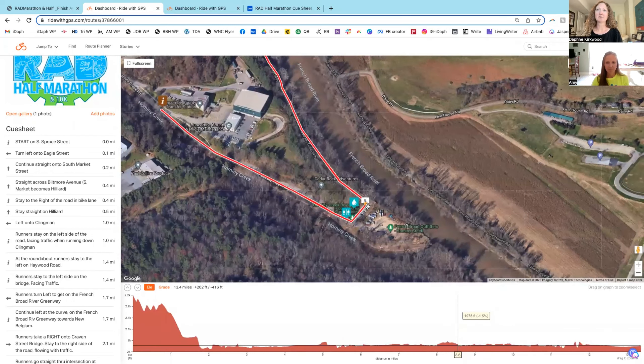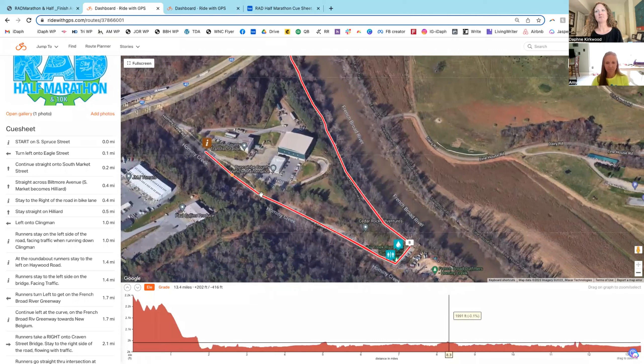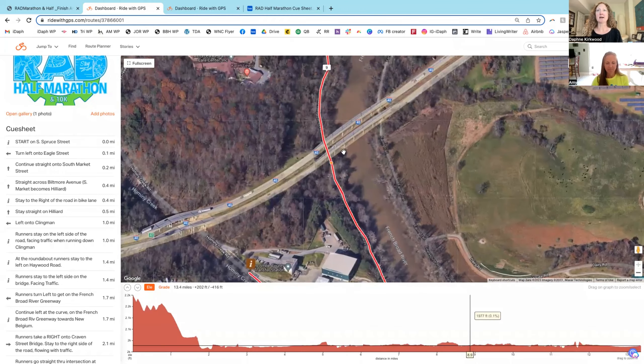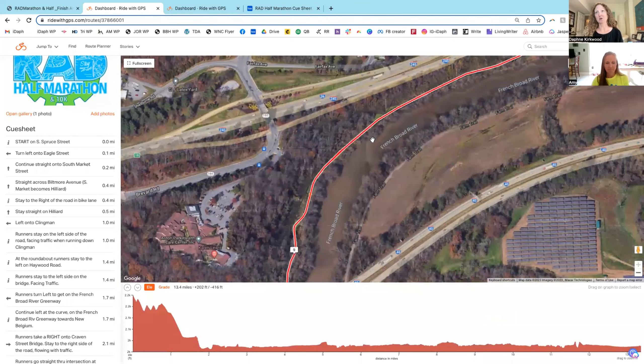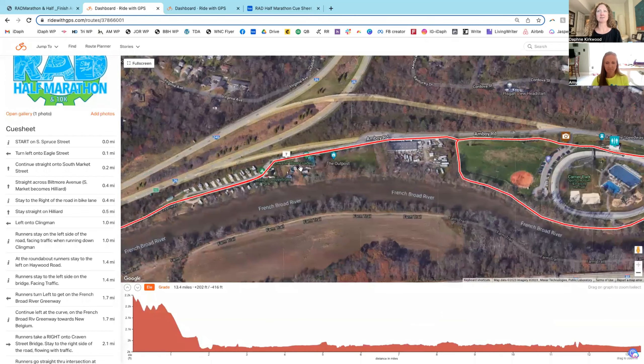Once you get to the end at Hominy Creek River Park, there's a water station and Port-a-Johns. Run through the parking lot, up Hominy Creek Road, close to the vehicle maintenance area — half marathoners will turn around here. We'll have timing mats to make sure you actually get to that point. Then you come back down and repeat what you just did. I would always stay on the right side of the Greenway because there is out-and-back traffic — cheer your runner friends on and stay on the right side so everyone has room to move.